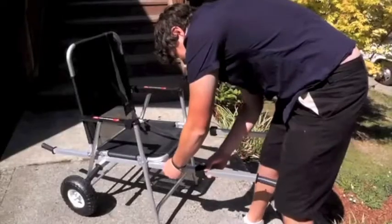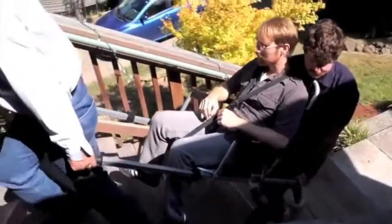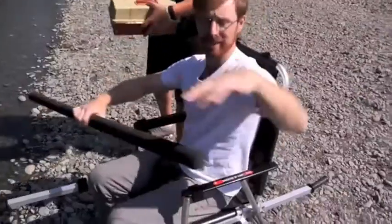Once both arms are placed in the locked position, the Freedom Chair is ready for use. Easy to use, easy to set up, the Freedom Chair is the perfect solution for anyone who is unable to walk up or down stairs. The durable, lightweight frame allows wheelchair users to overcome the barriers of stairs, steps, and rough terrain.